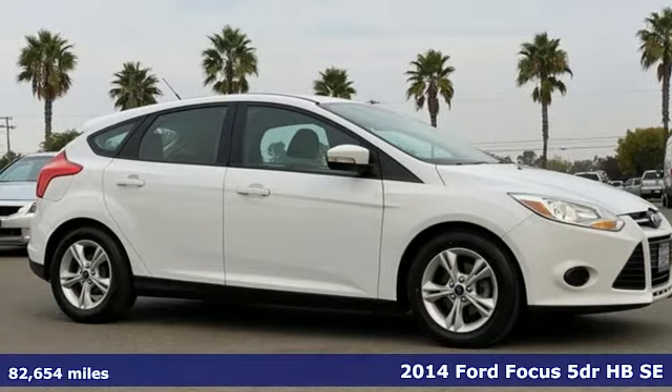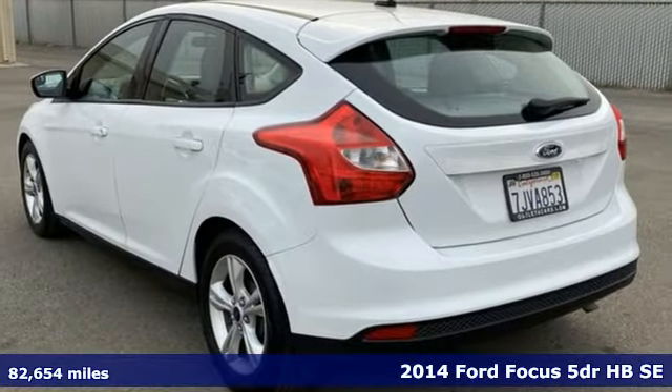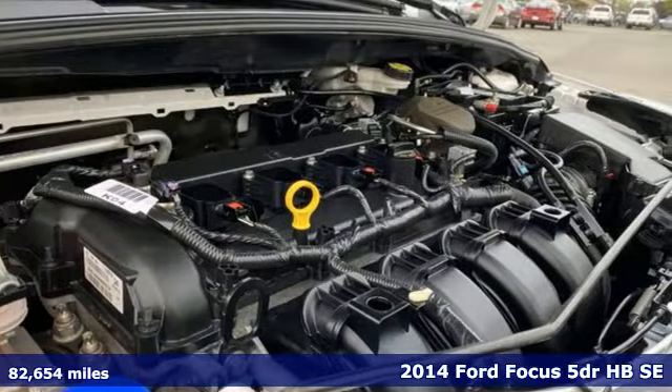Here's a 2014 Ford Focus. Grace the roads with a car that's as fun to drive as it is efficient. It's well equipped with features you need.